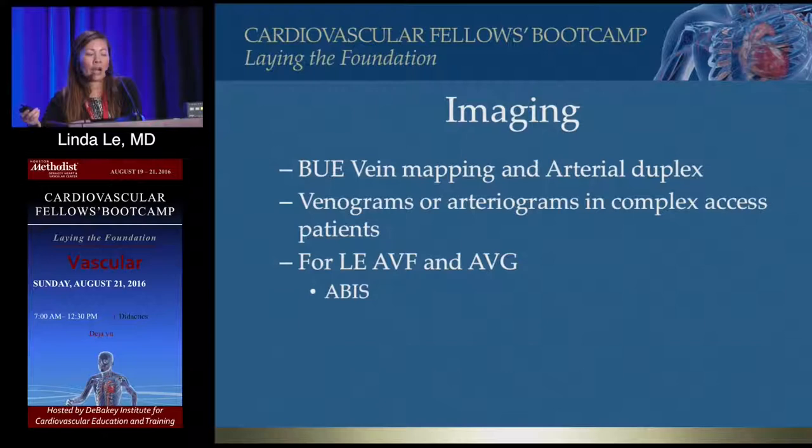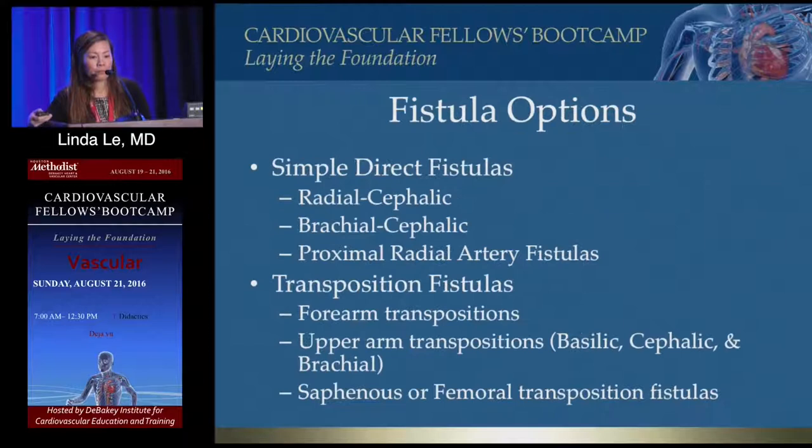If you're thinking about doing a lower extremity fistula or graft, make sure you examine the feet. Diabetic ulcers are a big no — even if they have palpable pulses, I would not do a fistula or graft in the leg. And get ABIs.